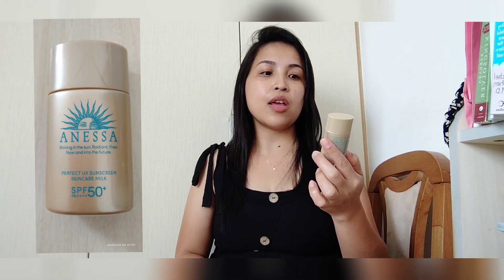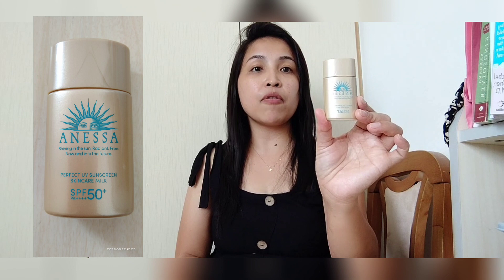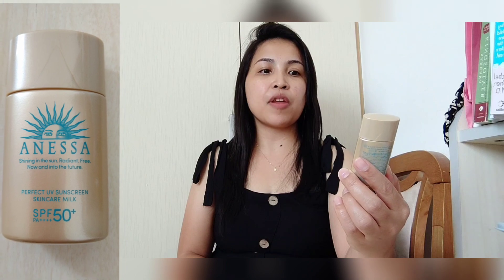Kasi ngayon, panahon ng sobrang init, parang makasunog sa balat. So ang ginagawa ko guys ay bumibili ako ng Anisa kasi ang Anisa maganda sya, shining in the sun, region free now and into the future. So perfect ube sunscreen and skin care milk, may SPF sya nga 50 plus.